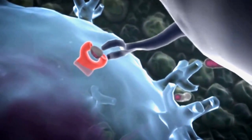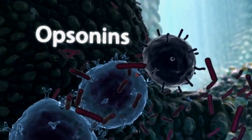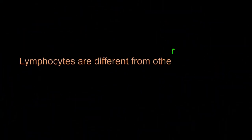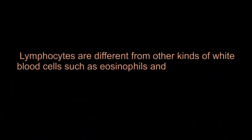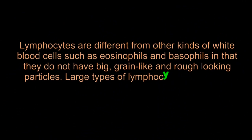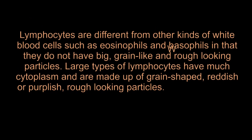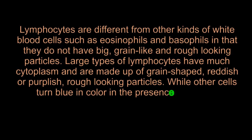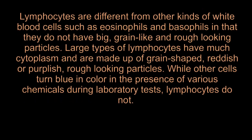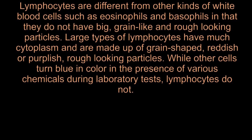Lymphocytes have a nucleus, which forms the central structure. The nucleus consists of thin threads that turn blue or purple when stained with a dye called Wright stain. Lymphocytes are different from other kinds of white blood cells such as eosinophils and basophils in that they do not have big, grain-like, rough-looking particles. Large types of lymphocytes have much cytoplasm and are made up of grain-shaped, reddish or purplish, rough-looking particles.